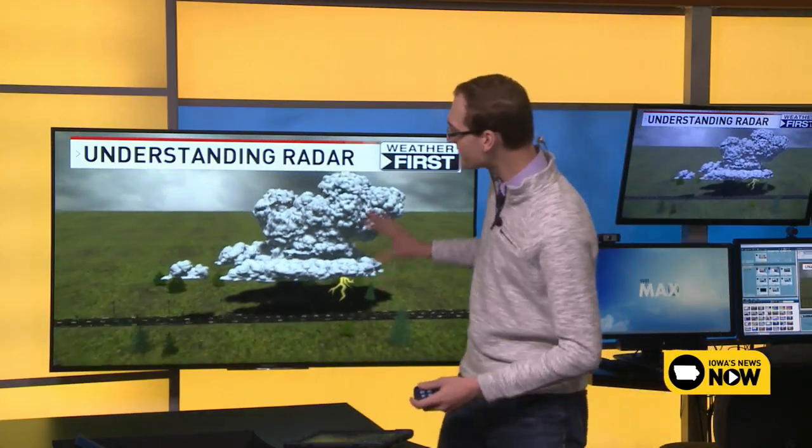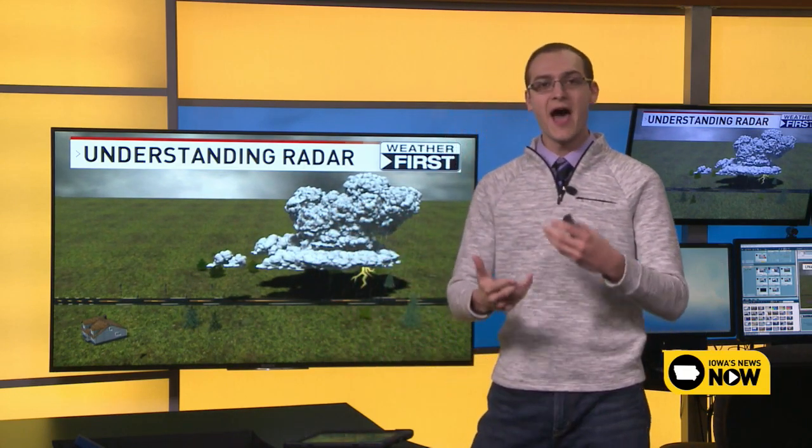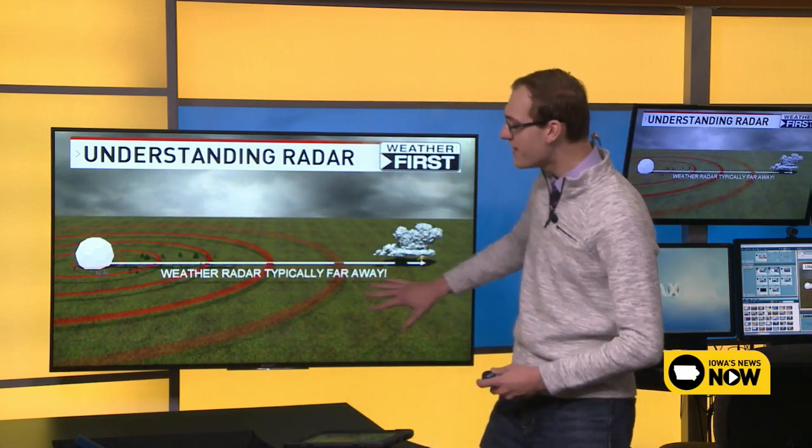This is episode 6 of the Weather First Workbook. We'll take a look at radar itself and understanding the basics of radar. There's typically a thunderstorm that forms out there and we use radar to understand how much rain is falling, maybe if there's hail falling, or perhaps if there's something severe going on like a tornado. Typically, those thunderstorms are a big distance away from radar sites.